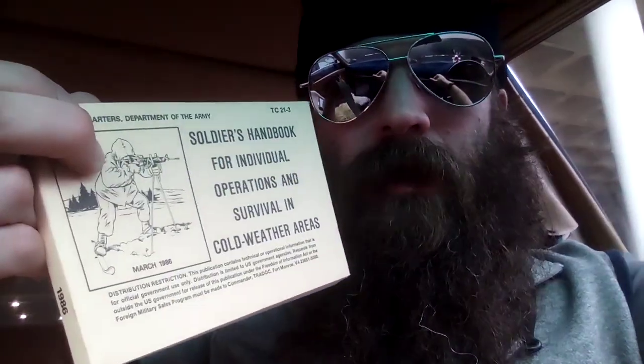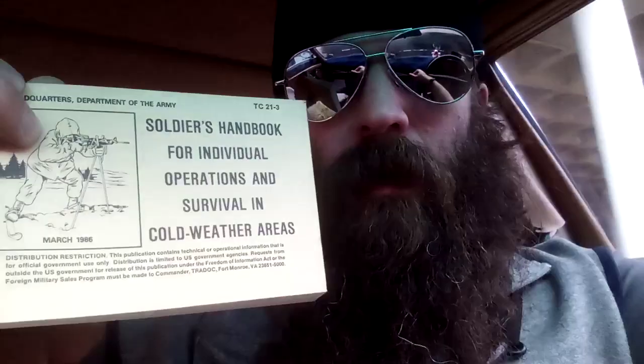These are on Amazon Marketplace — old army manuals. This one is from March 1986, so it's old now. It's the Soldier's Handbook for Individual Operations and Survival in Cold Weather Areas. We just got out of winter so it's seasonal, but that is an idea: start reading some manuals and give some commentary.